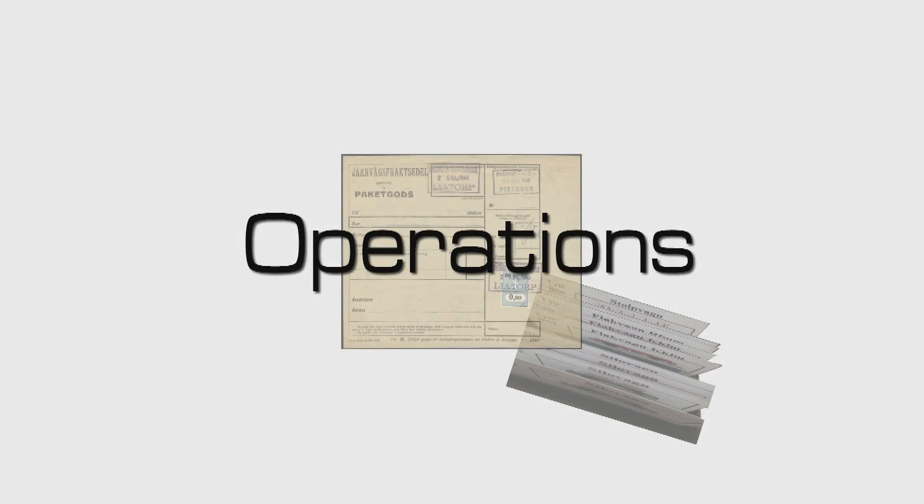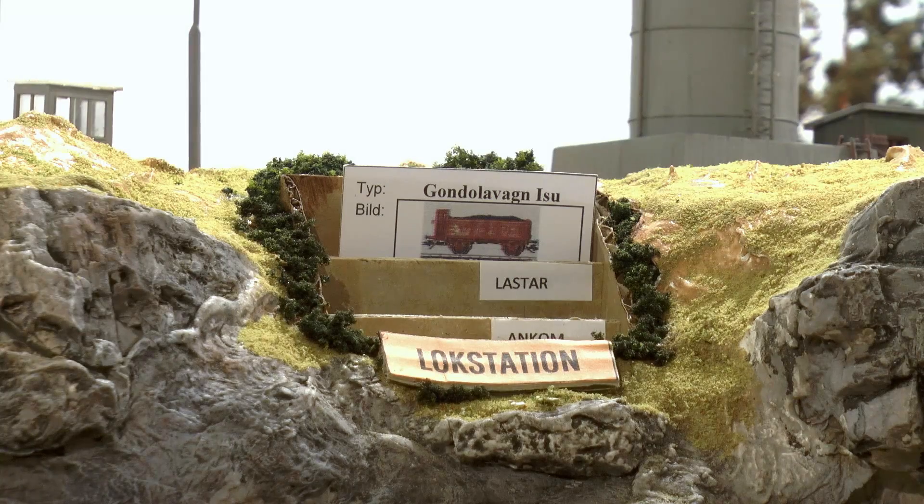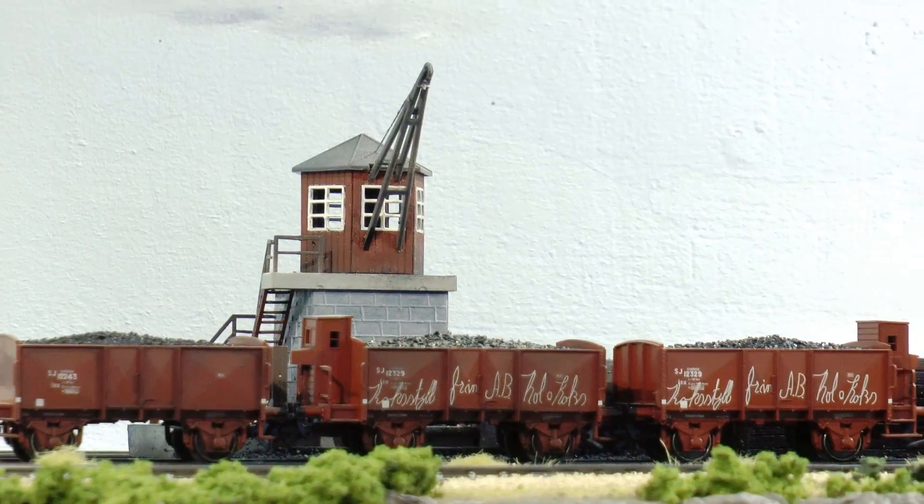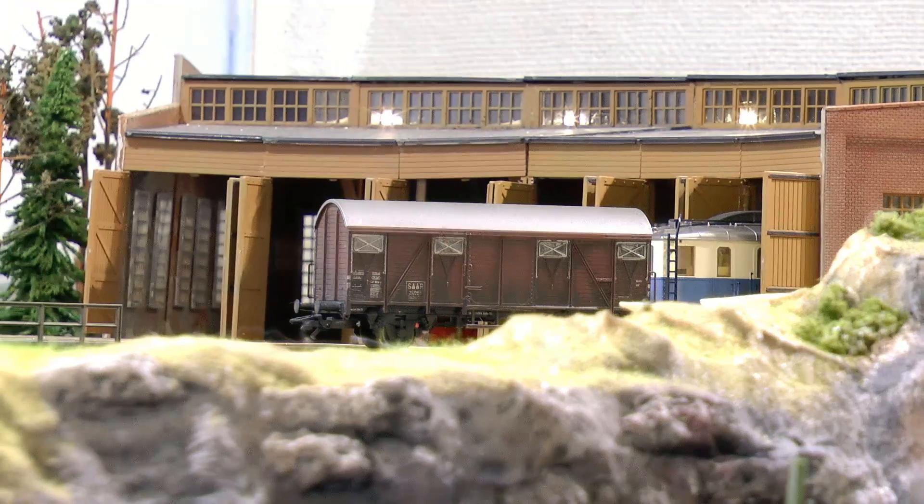What's new in operations? Well, I've added an in-and-out box for the waybills and car cards for the locomotive station. The locomotive station receives diesel, coal, and engine parts.